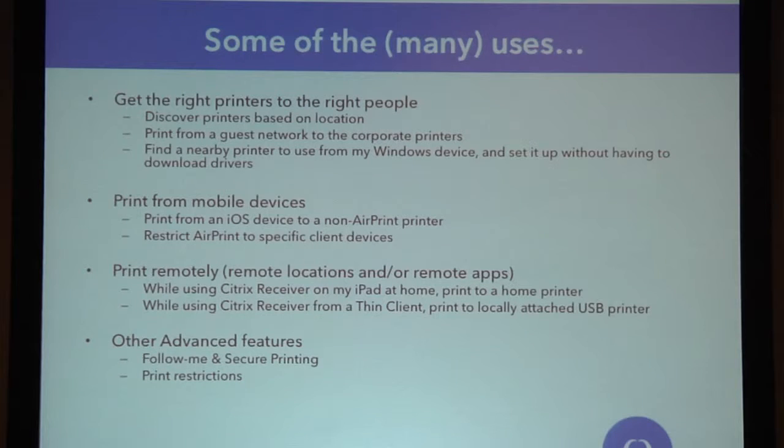We've got a lot of advanced features being built into this solution as well. Things like Follow-Me Printing and Secure Printing — I can print a job without knowing at the time what printer I wanted to print to. The job is held temporarily until I've proven I'm standing at the actual printer device, which we can do through scanning QR codes with the camera on the smartphone or tablet. Print restrictions is another big one in enterprise class printing — I might restrict a color printer so you can only print black and white, or only a certain number of pages. Those kinds of features are being built into the product.